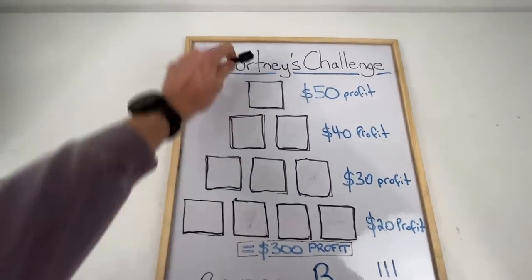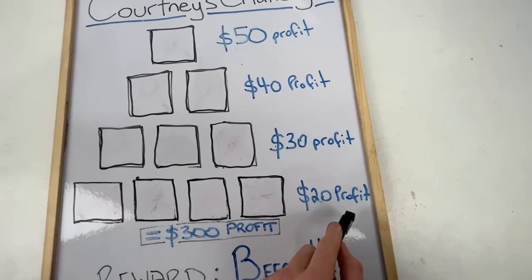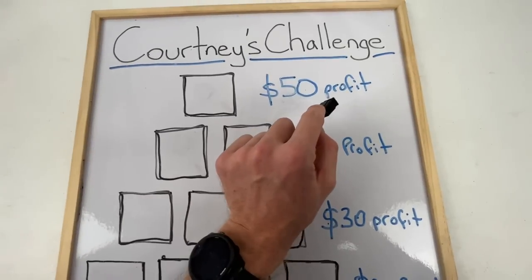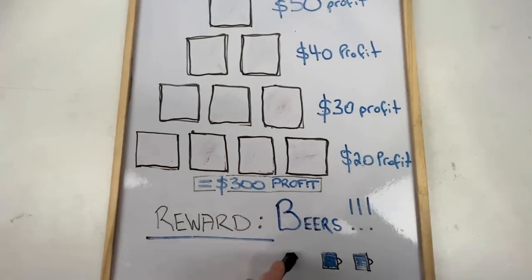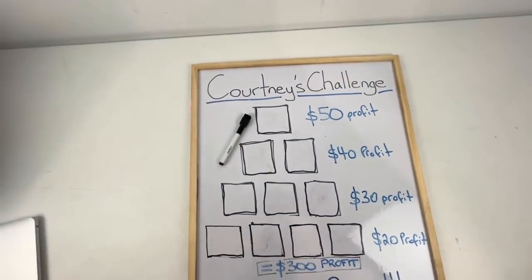Here's today's plan of attack. We need to find 10 items: four of them need to be $20 profit items — not revenue, profit. Three $30 profit items, two $40, and one holy grail $50 item. If we can achieve this, that'll mean we get $300 in profit for the day, and our reward is to go out for beers. It's going to be really interesting to see if Courtney can tick this off today.